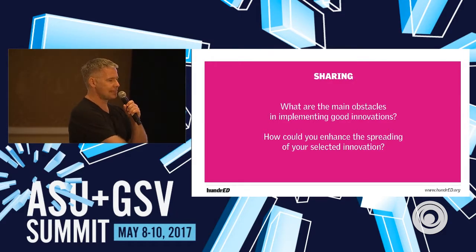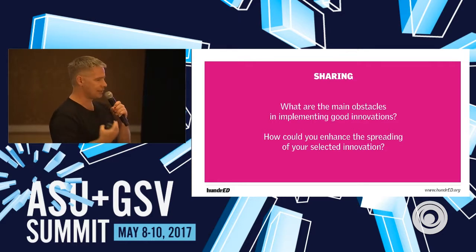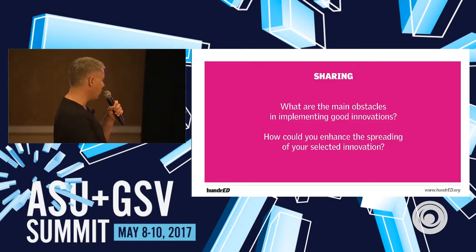The last thing I want to hear your feedback on: you're all busy in your everyday life and you all love your own ideas. How do you see the receiving part? What would it take from you to implement someone else's idea? What are the biggest obstacles? If there's a great innovation happening in Finland and you really love the idea, what would it take to implement it in your own school?